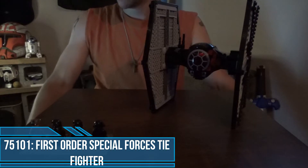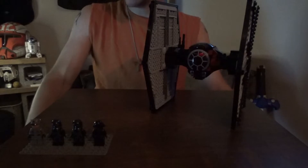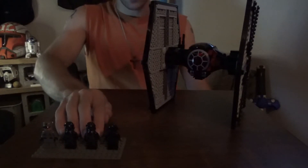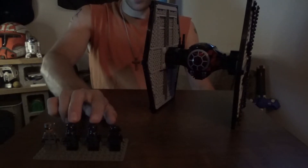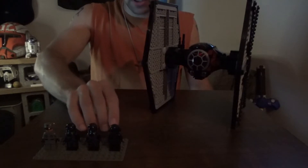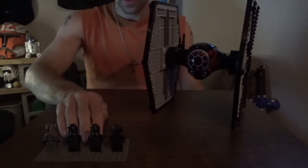Without further ado, here it is: set number 75101, First Order Special Forces TIE Fighter. This set was first released back in 2015, has 517 pieces, and has four minifigures total — three of which are unique. There are two pilots, a First Order crew member with an interesting helmet design, and a First Order lieutenant.